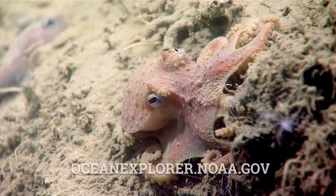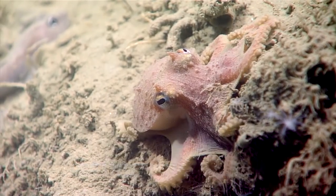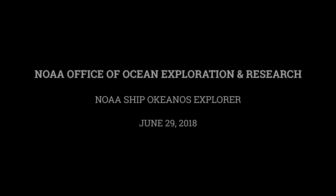Octopuses garden? Yeah. Octopus mud garden. Yep. We're hungry.